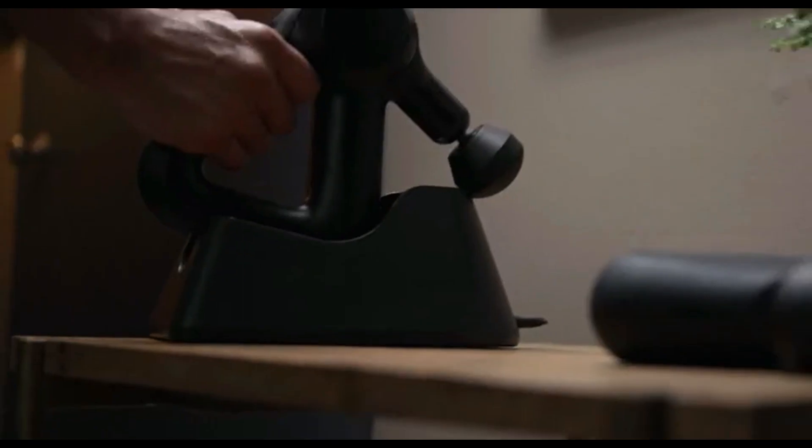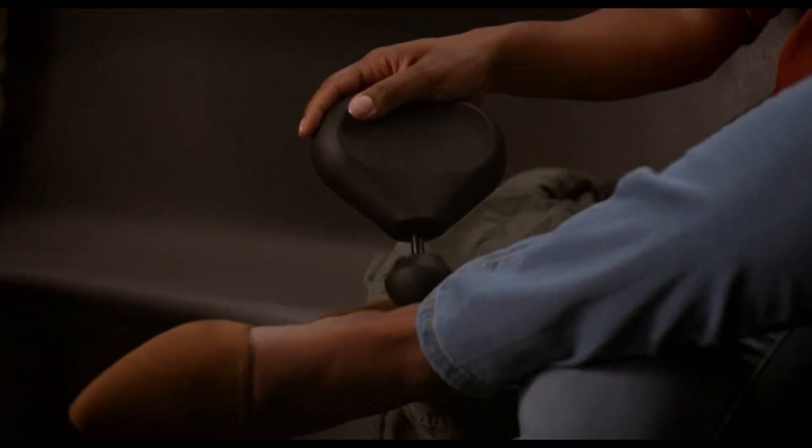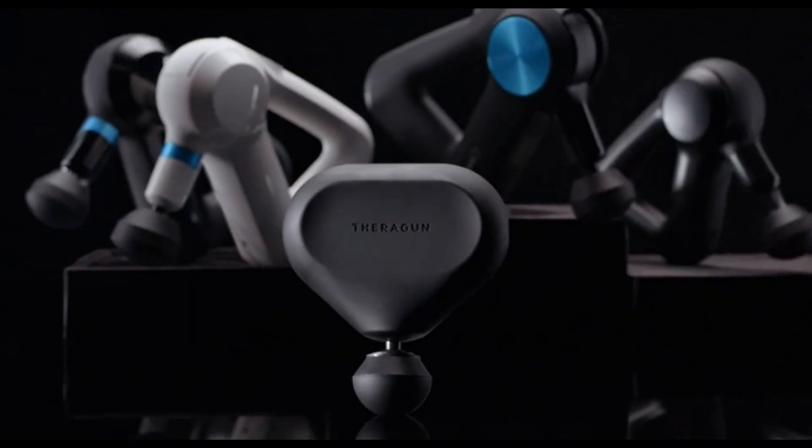Compact, lightweight, and portable, the electric massage gun is designed for your convenience, and its long-lasting battery ensures that you can enjoy extended massage sessions without interruptions. Take it with you to the gym, office, or on your travels and prioritize your well-being wherever you go.